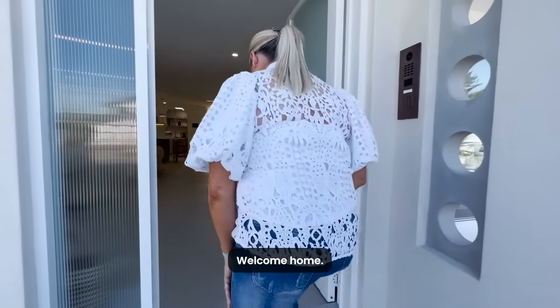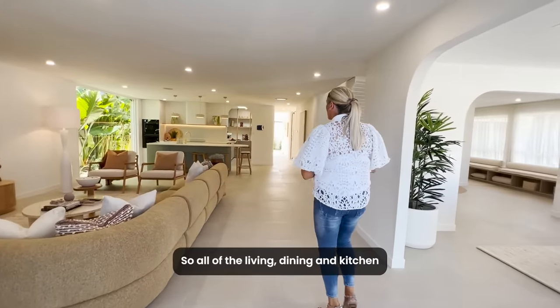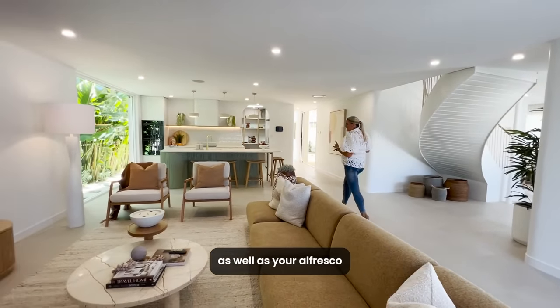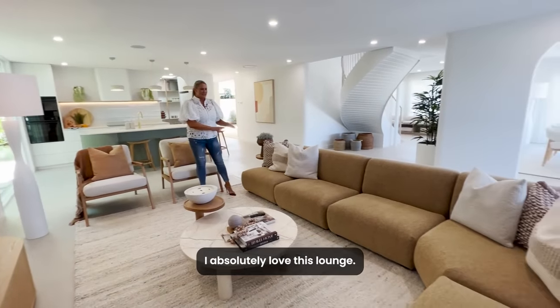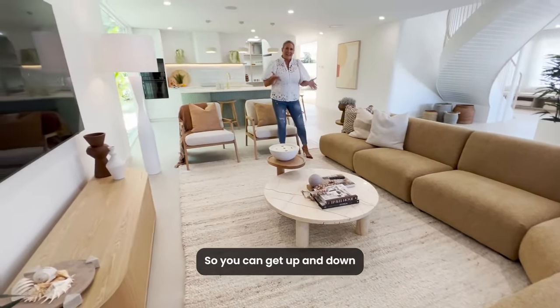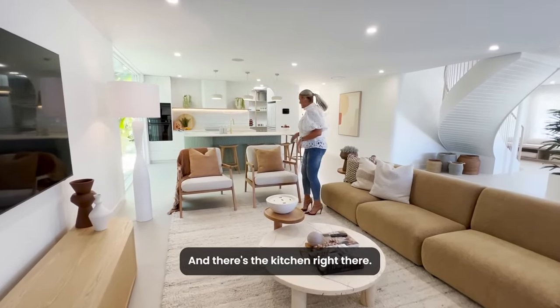Welcome home. All of the living, dining and kitchen is on this level, as well as your alfresco entertaining space. Nice big lounge room here. I absolutely love this lounge — it's nice and luxurious and comfortable, but it's not too soft so you can get up and down super quickly if need be. And there's the kitchen right there.